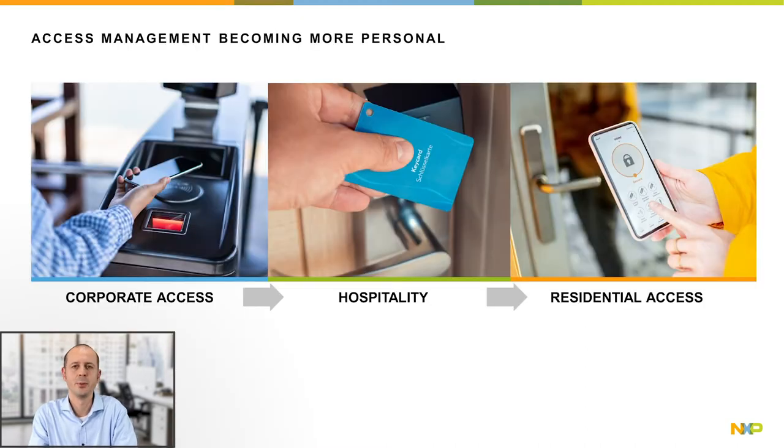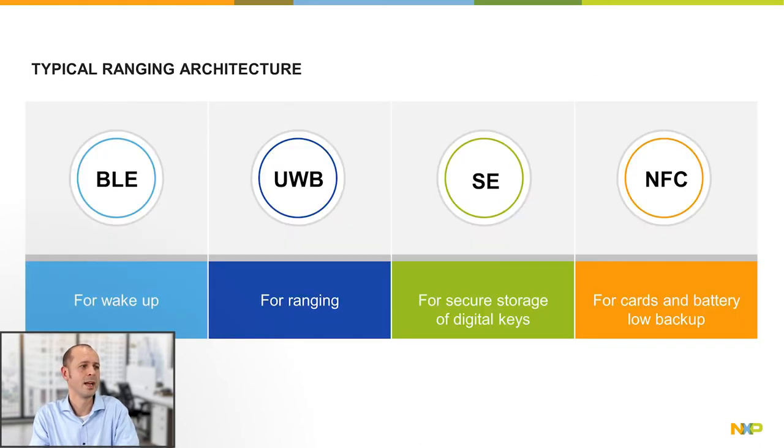UWB can be used in multiple access control systems like residential, enterprise, as well as hospitality systems. A typical access architecture would include BLE for wake-up, UWB for the secure ranging, a secure element for secure storage of the digital key, and NFC for cards and backup in case the device runs out of battery.